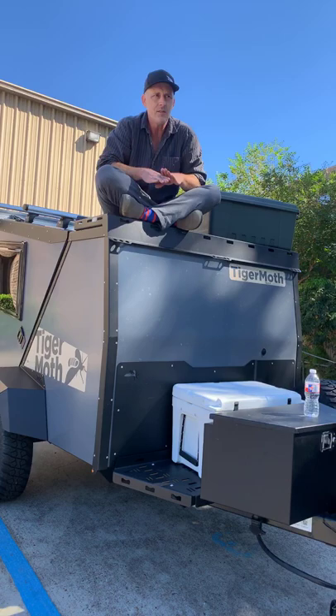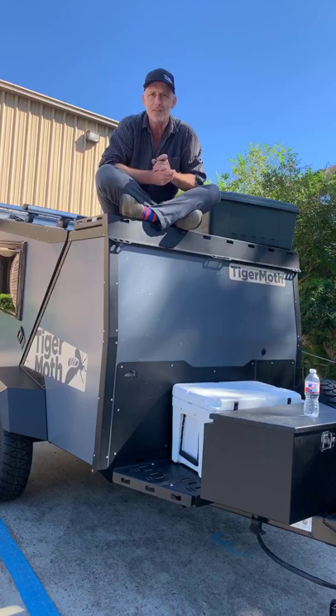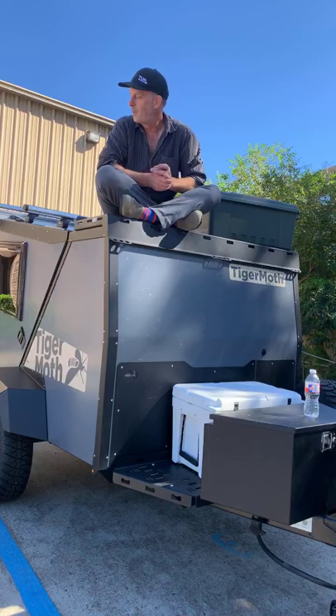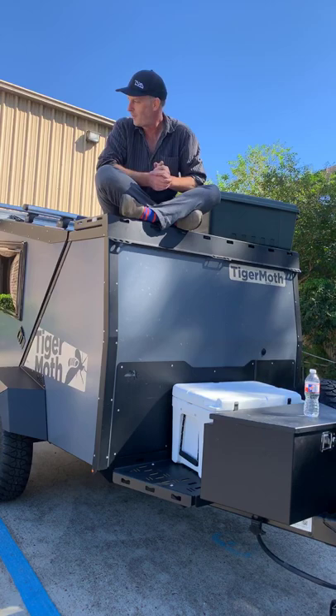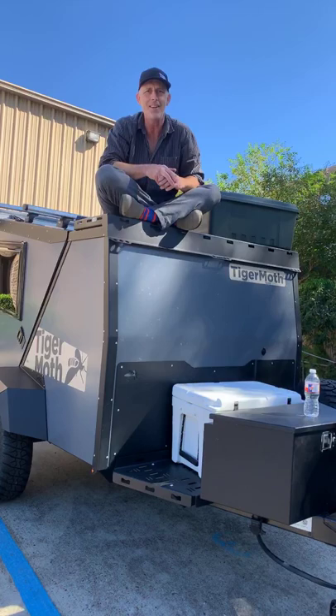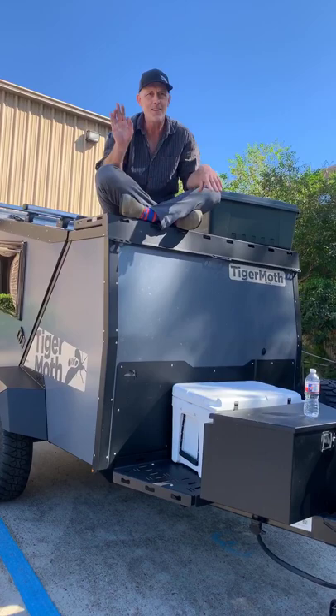Does the 2020 Woolly Bear have brakes and what kind of axle? Yes, the 2020 Woolly Bear does have electric brakes. The axle is a torsion axle — a common axle that does very well, with independent arms. It's not a true off-road axle with air suspension, but it gives you a great ride in a really great number of places.